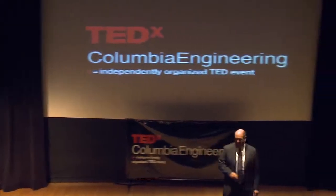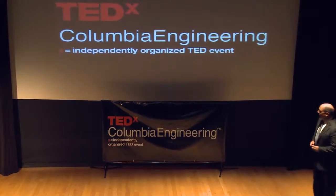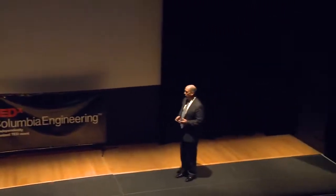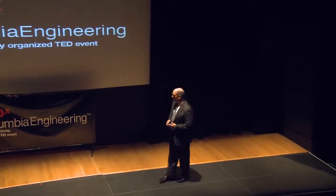Thank you very much. It's great to be here in New York. We'll go ahead and load up the slides and walk you through. My presentation is going to be a little different than some of the others. It's going to be more focused on emerging markets and a little bit more of a business angle, so hopefully you'll enjoy that.